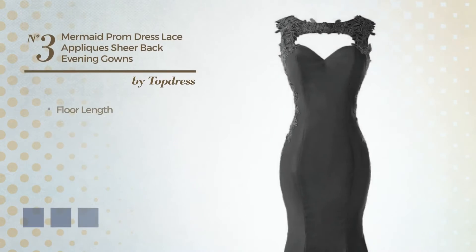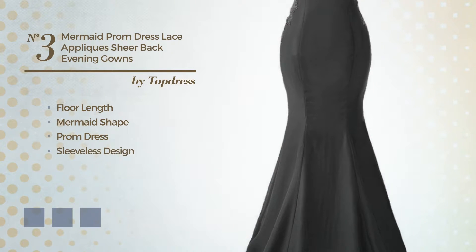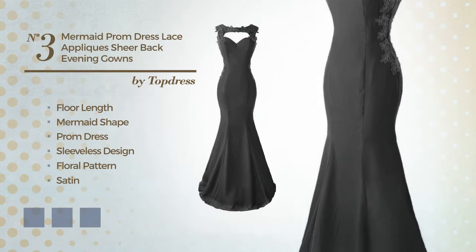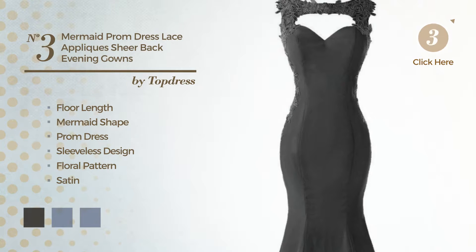Number 3. Floor length mermaid prom dress. Featuring sleeveless design, with a floral pattern, crafted from satin, decorated with lace appliques. Available in 22 color variations, such as black ink, blue, and blush.